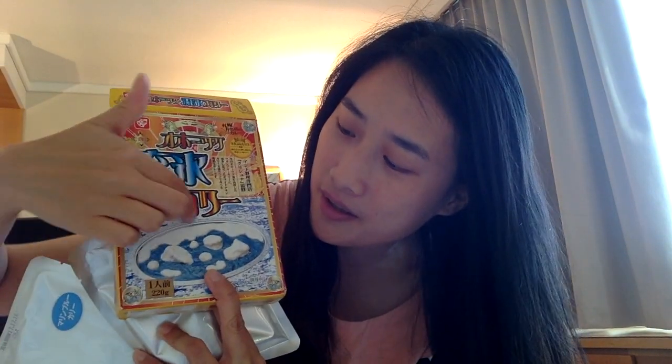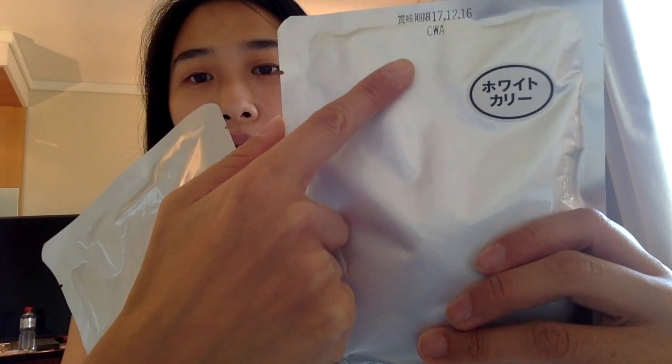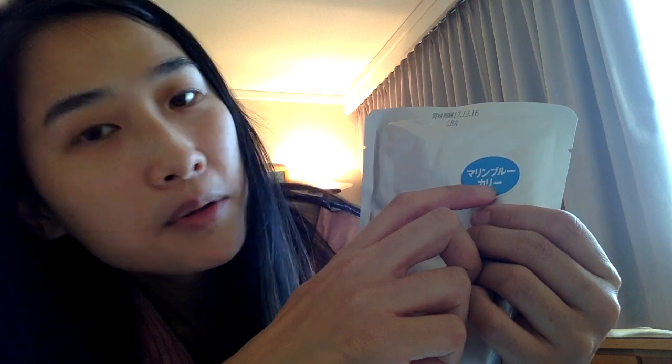Are you guys ready to try it? Let's just open this up. Oh! They got two packages — it's not just one! I was wondering how do they have two separate colors on these things, but there's actually two packages. One is white curry — "dough kale" — and the other one is "malin blue kale," so one is white curry and another one is marine blue curry. That freaked me out even more.